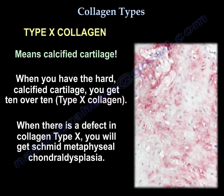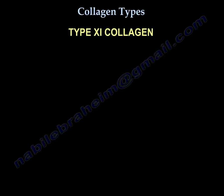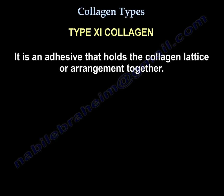When there is a defect in type 10 collagen, you will get Schmidt metaphyseal chondrodysplasia. Type 11 collagen is an adhesive that holds the collagen lattice or arrangement together.